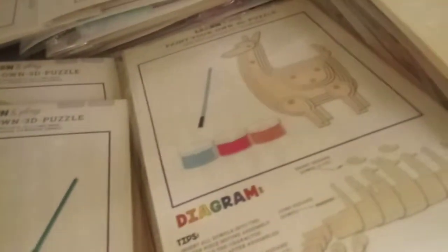These $3 3D puzzles you can put together and then paint. Talk about fun for the whole family. They're adorable.